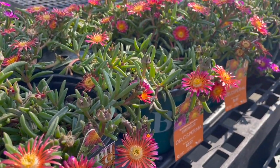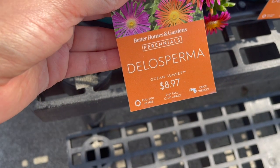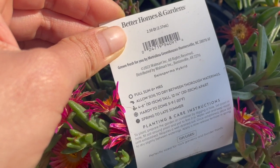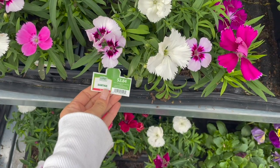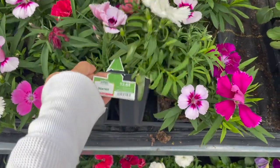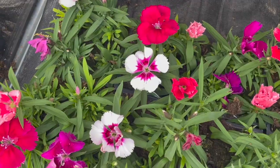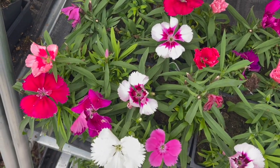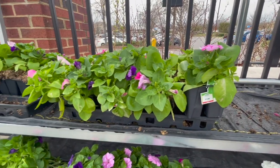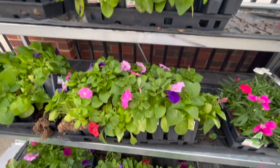This is called a delosperma for $8.97 — also a perennial, hardy in zones 5 through 9. They have dianthus for $2.84 in four-pack containers. Dianthus has been very easy to take care of and handles cool weather just fine. They have petunias out already, but these can be more sensitive to cold, so make sure you watch your local weather before putting them out.